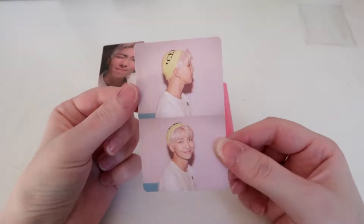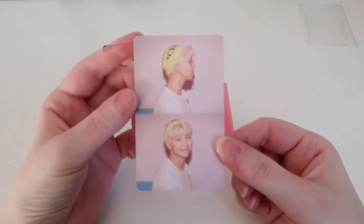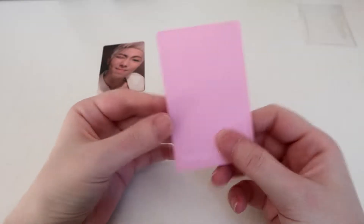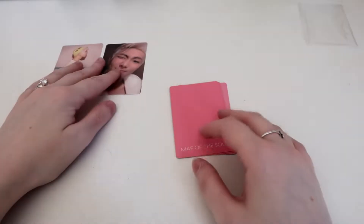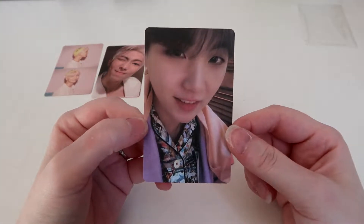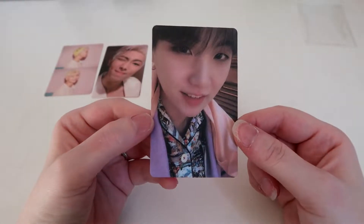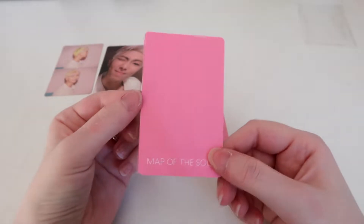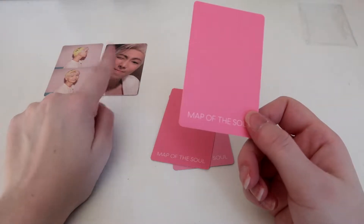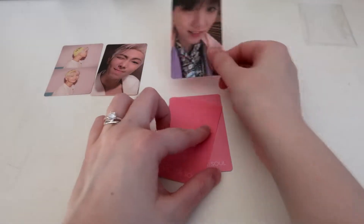And then version 1, so beautiful, so cute. And then Yoongi's version 3 I think — yes, version 3. I have one photocard for this set that I still need: one from Yoongi and Jimin as well.